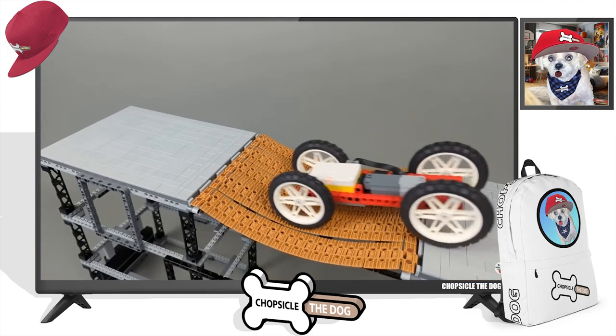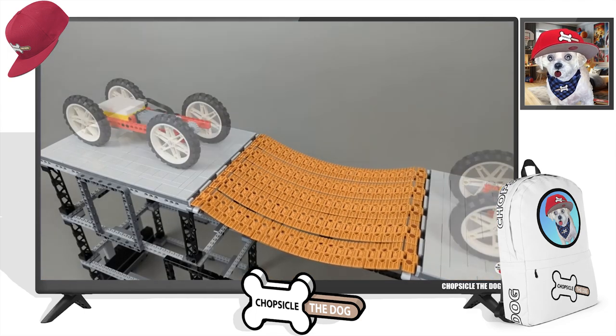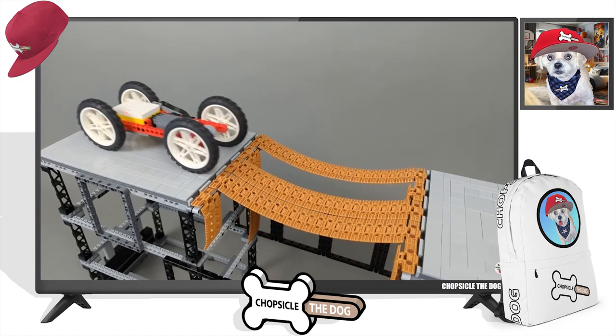All right. He's getting bigger wheels and that crosses the bridge. Level two.